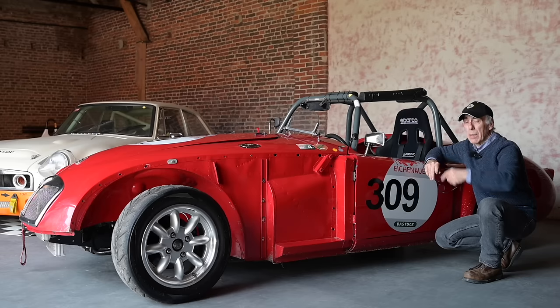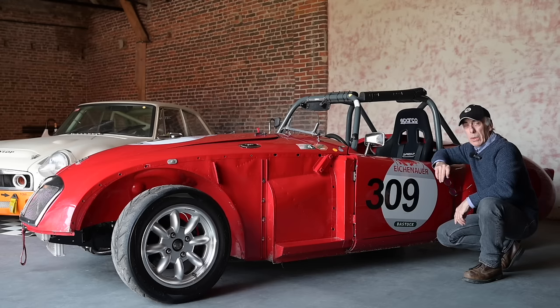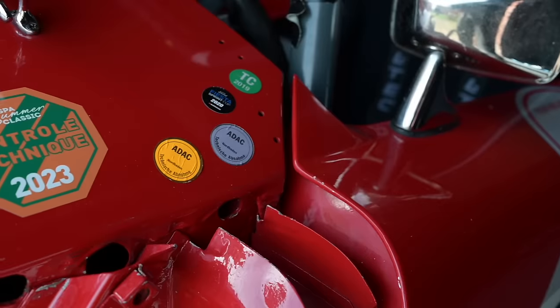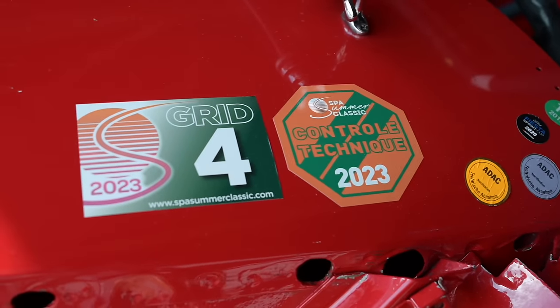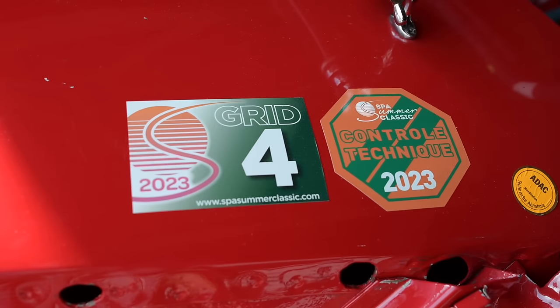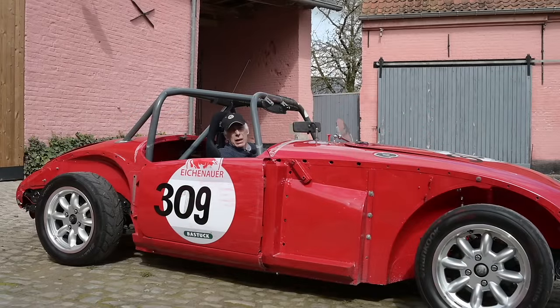Here it is — as you can see it's missing a couple of fenders because of the crash, and on the other side I'm also missing the rear fender. Let's push it outside for a better look and then into the workshop for the full damage assessment. You can see it's been racing in several races — the last one was the Spa Summer Classics in 2023.